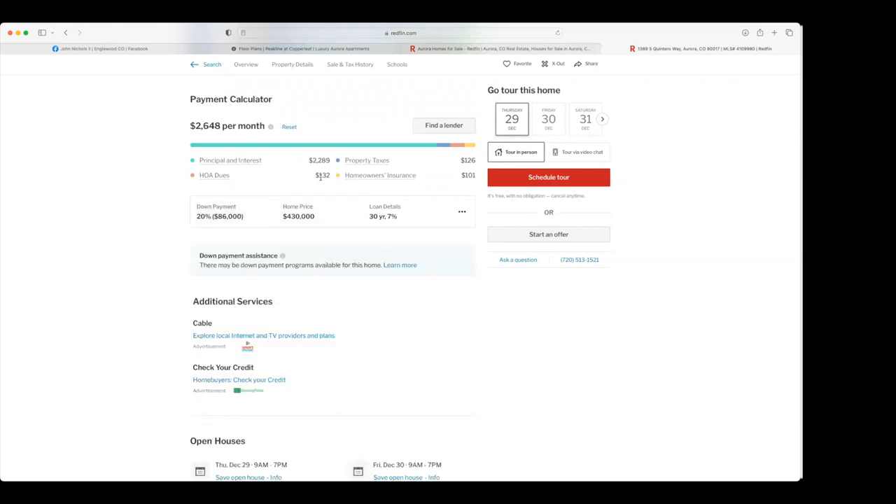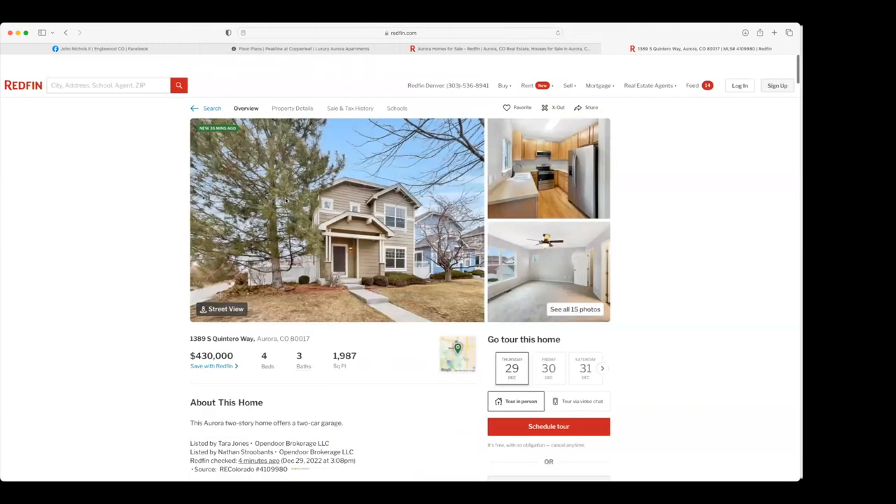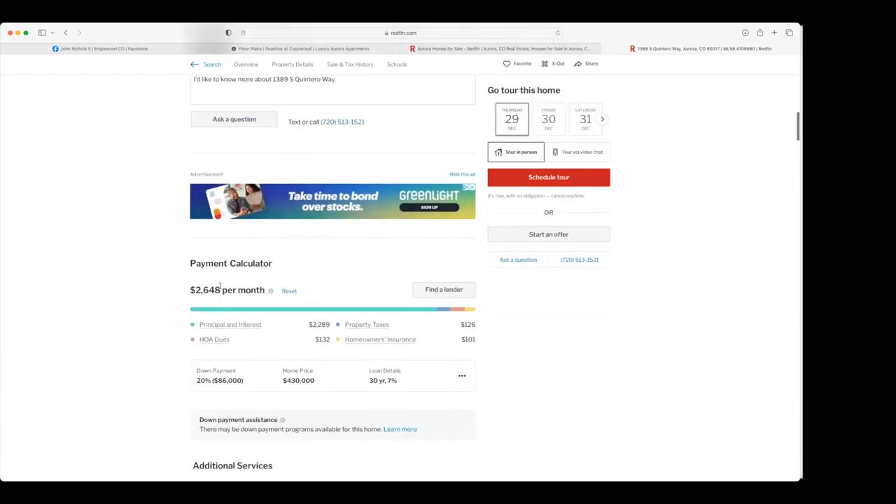A lot of these numbers are estimated. The HOA is shown as $132 a month, property tax is $126, homeowner's insurance is about $101. In this scenario, this four-bedroom home with 20% down — keeping in mind these are estimates — your monthly mortgage is $2,600. Comparing that $2,600 to the $2,900 benchmark, you're roughly $250 to $300 net profit right at the gate on the first property we came across with a $100,000 down payment. Since this is a four bedroom, that rent number could actually be a little higher.